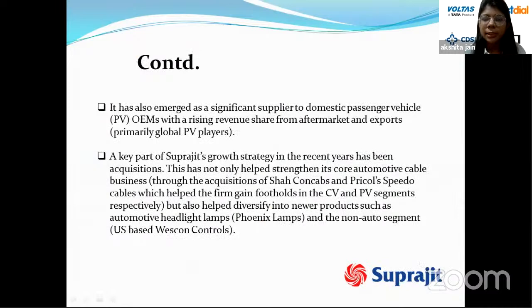Suprajeet has also emerged as a significant supplier to domestic passenger vehicle OEMs, with a rising revenue share from the aftermarket and exports. A key part of their recent growth strategy has been acquisitions — this strengthened the core automotive cable business through acquisitions of Sharp Cables and Tripad Cables, gaining footholds in the CV and passenger vehicle segments, and also helped diversify into automotive headlight lamps and non-auto segments.